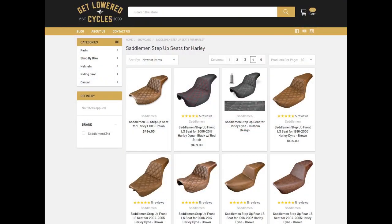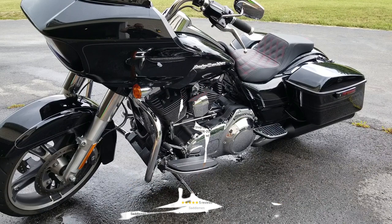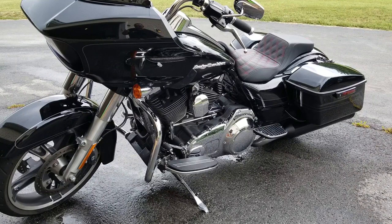There is a huge variety of stock options if you don't want to go custom, and Saddleman makes a step up for just about every Harley on the market. Turnaround time for my seat was about three weeks, though I've heard stories of people getting them faster.